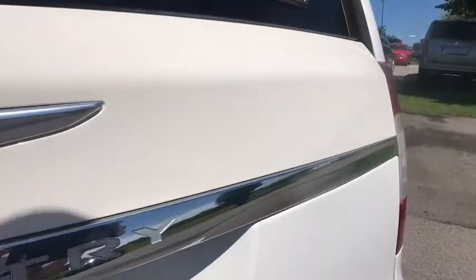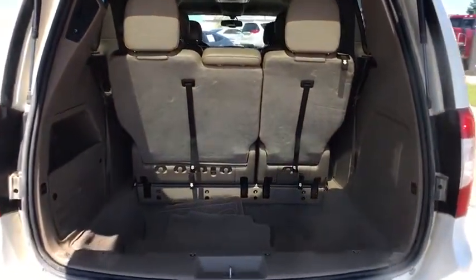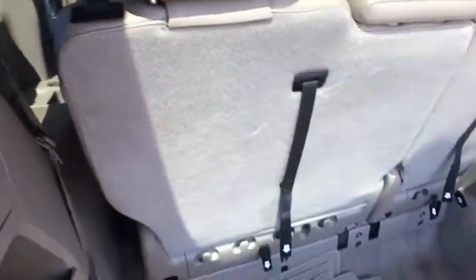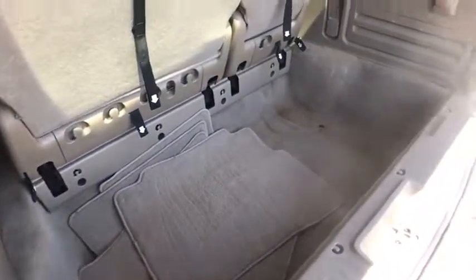Here are some of this vehicle's great options: Traction control. Dual airbags. Power steering. Four-wheel disc brakes. Universal garage door opener. Fog lights. Electronic stability control. Compass.